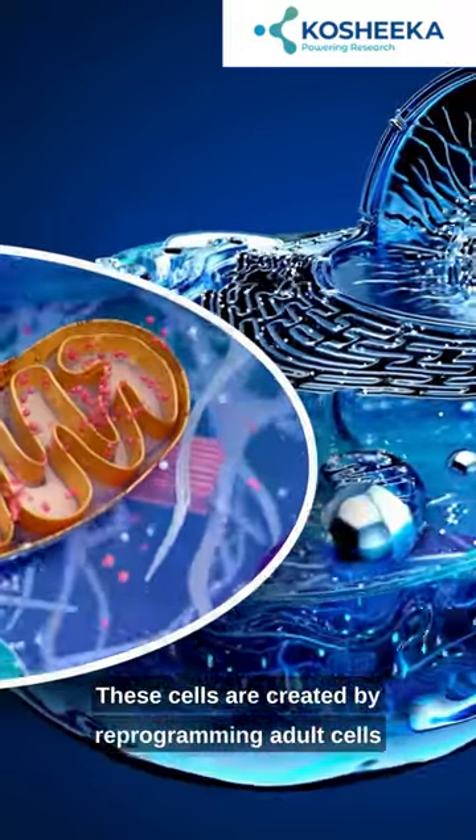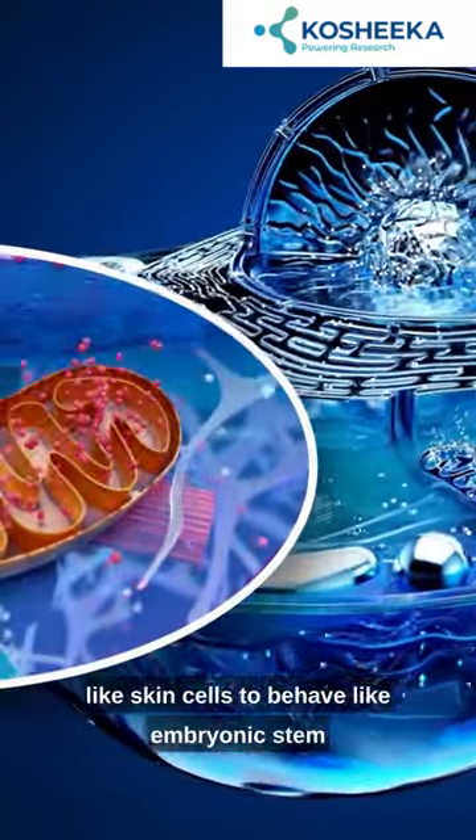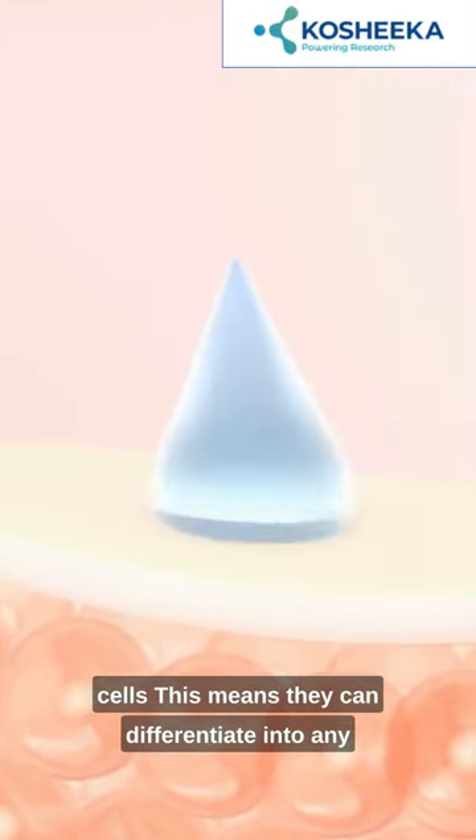These cells are created by reprogramming adult cells, like skin cells, to behave like embryonic stem cells. This means they can differentiate into any cell type in the body.